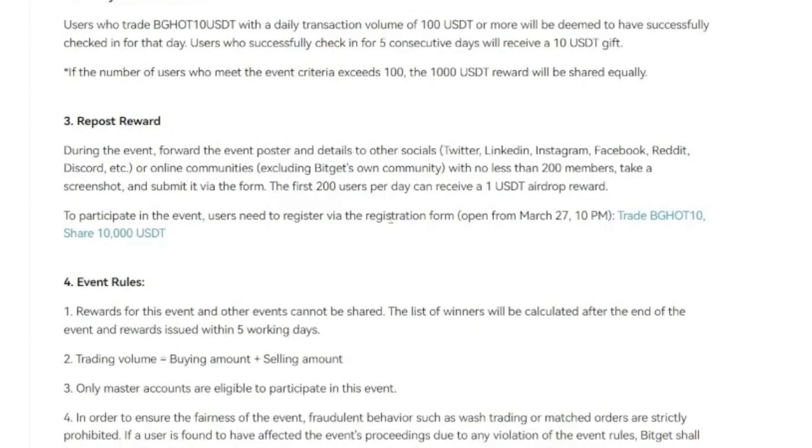The third option is for everybody — just repost the reward. I'm going to leave the link to this page in the video description. All you need to do is share this information or a screenshot on your social media platform. This is meant for the first 200 people, so if you are seeing this video right now and you share it, you stand a chance to get a free airdrop just by sharing this information with your audience.